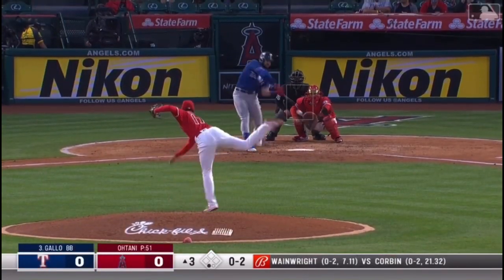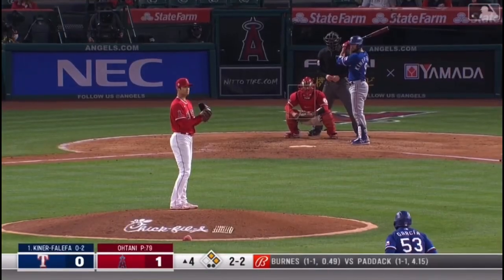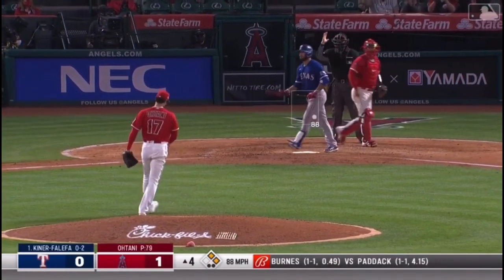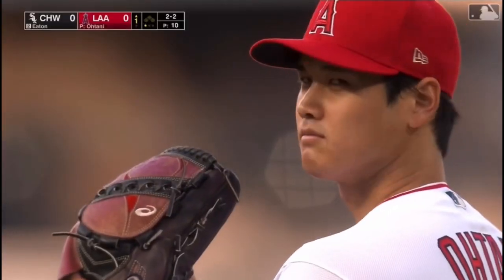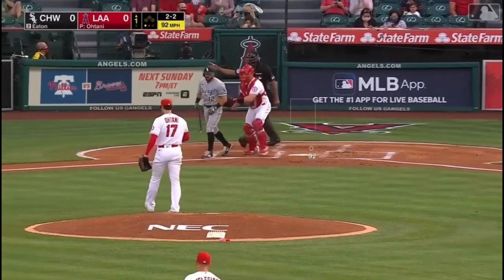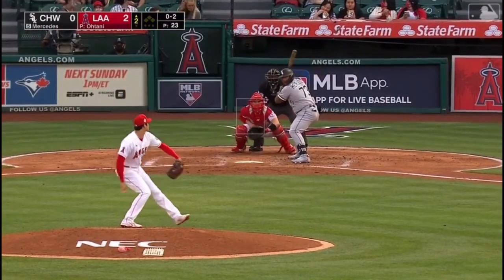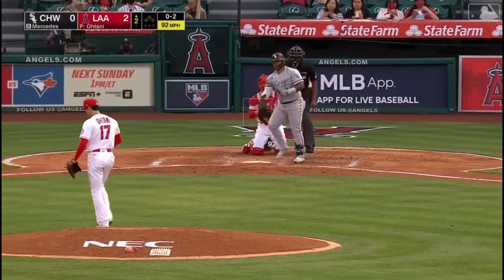Strike three called. The 0-2 — split-fingered fastball and down goes. The 2-2, got him. Split-fingered fastball. No one is still gonna grab your eyeballs. Here's the 2-2. Got him to chum on that splitter. But it took a number of things falling into place.